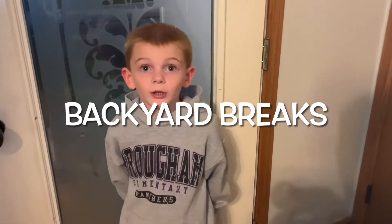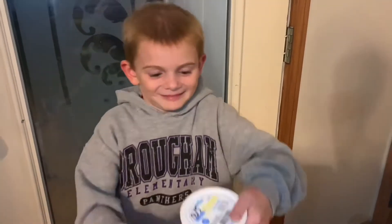Welcome to Backyard Birds with Brody. Alright buddy, what are we going to talk about today? What is in here? Let me see if I can show them. Butterflies.